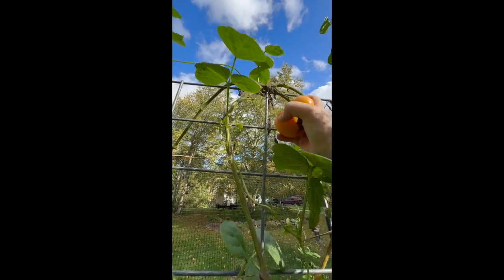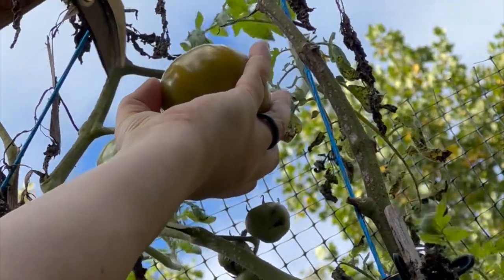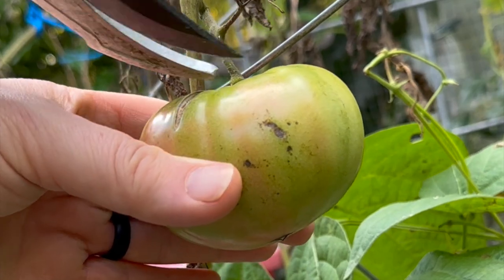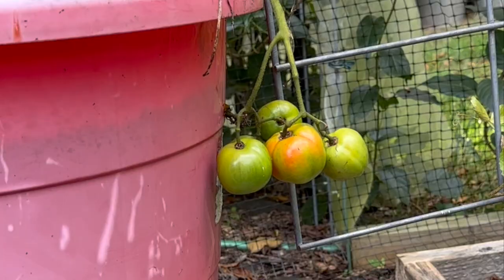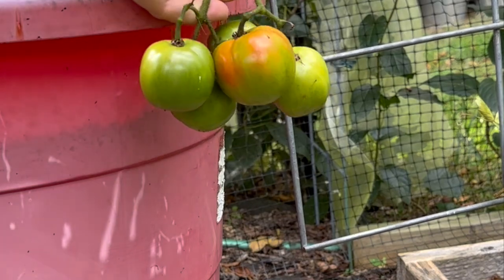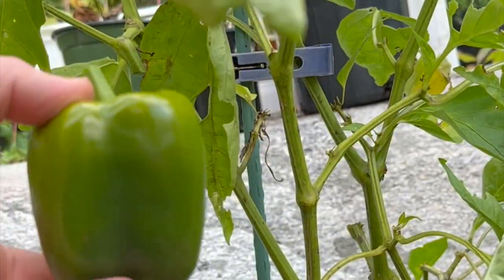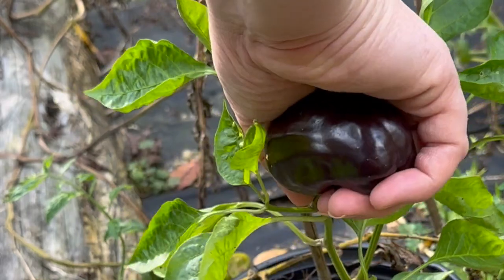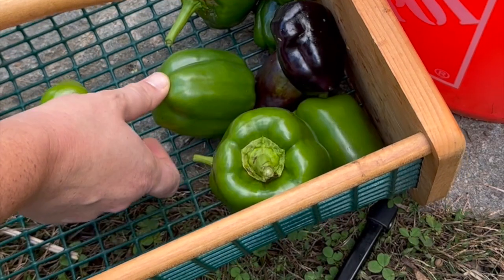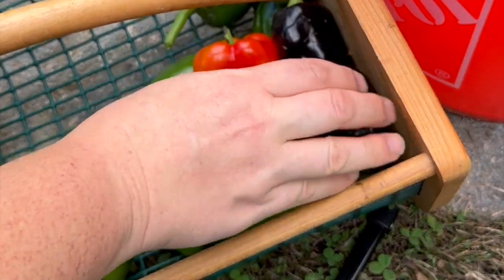We have a crimson sprinter tomato, triple crop tomatoes, and mountain princess tomatoes from High Mowing Organic Seeds. There's a canary bell pepper, a lilac bell pepper, a purple beauty bell pepper. I've got Ozark giant peppers, a King of the North bell pepper, and some more purple peppers.